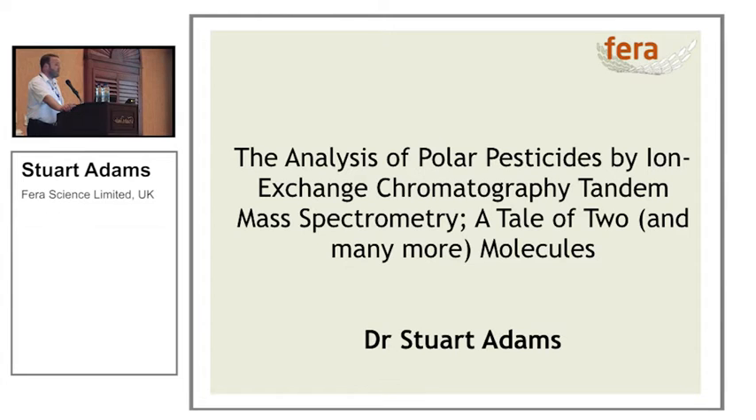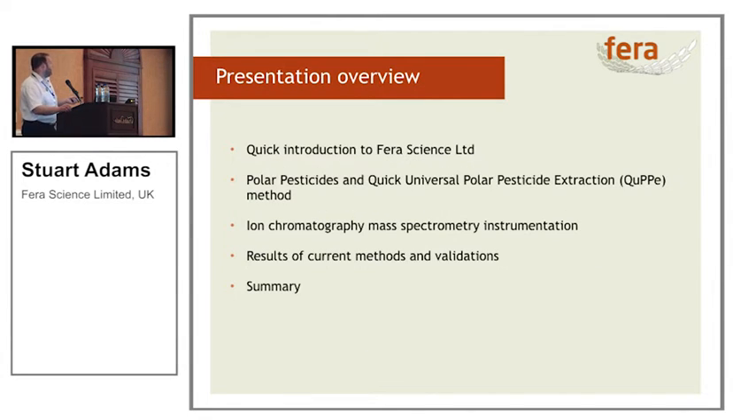It started off as a tale of two molecules and then progressed on to something slightly more. I'll give you a quick introduction to Ferro Science Limited and what we do. We'll talk about some of the polar pesticides, run through the quick universal polar pesticide extraction method — or QUPE — look at the ion chromatography mass spectrometry instrumentation, show you some results, and then a quick summary.